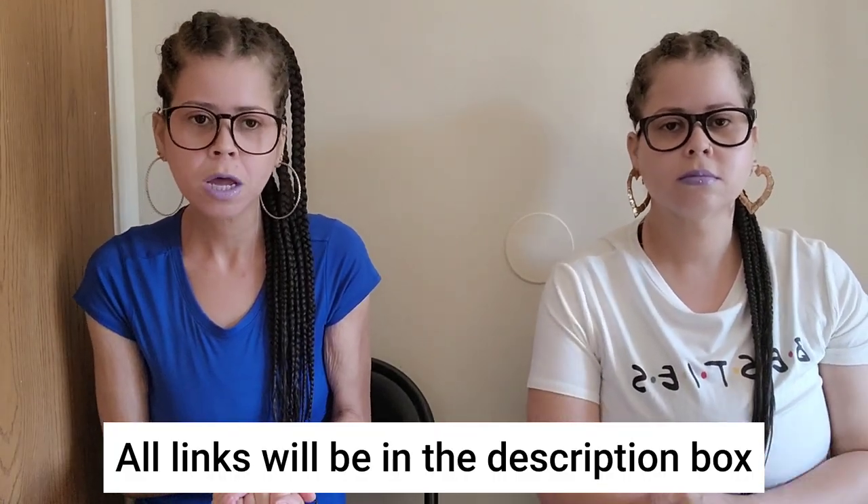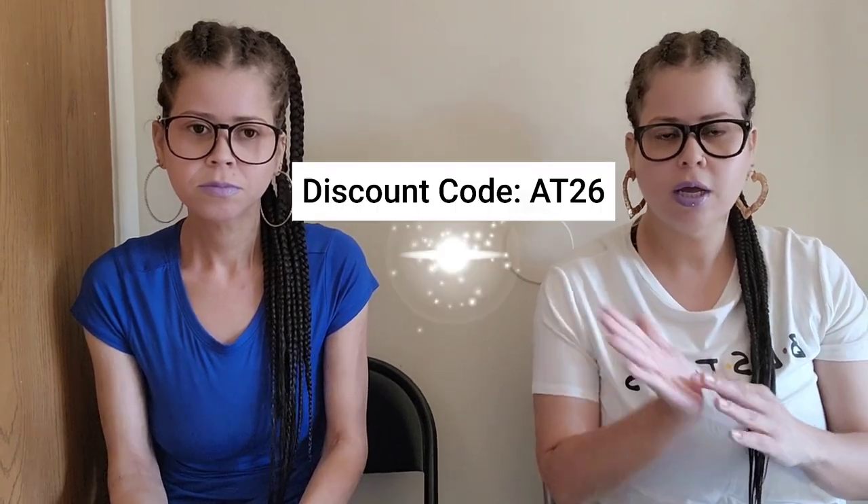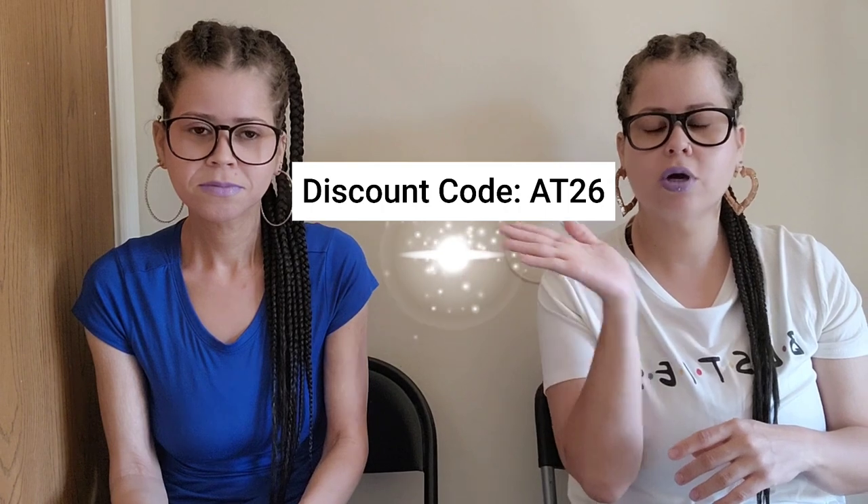Hey guys, today we have a haul from our friends over at Zoffel. Thank you so much for reaching out. We are going to be doing a try-on portion and a review. We've never ordered from them, so shout out to them for reaching out and giving us the opportunity to review these clothes. I did ask them for a discount code — it's 22% off with no minimum.